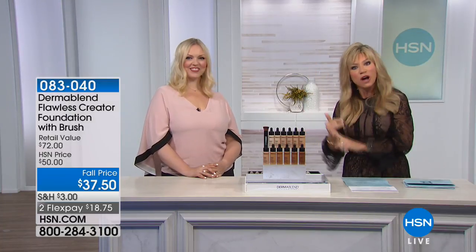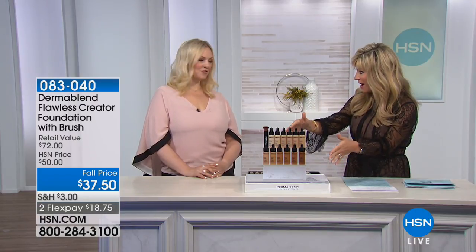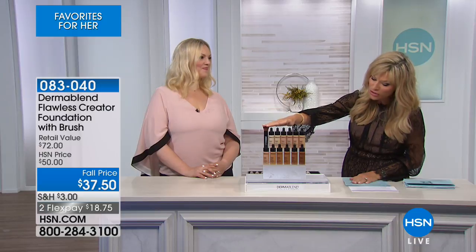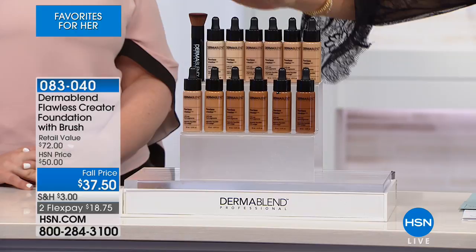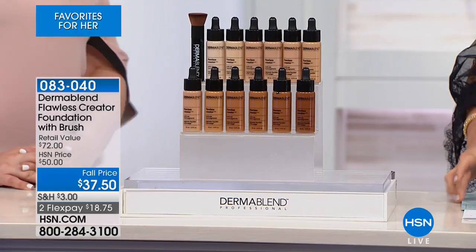You'll see the Dermablend Pro line at your doctor's office or your esthetician's. There's nothing like this, and today you even receive the application brush — it's a $72 value. These are normally $40 each, and we're also including the $32 brush. You get it all today for $18.75.